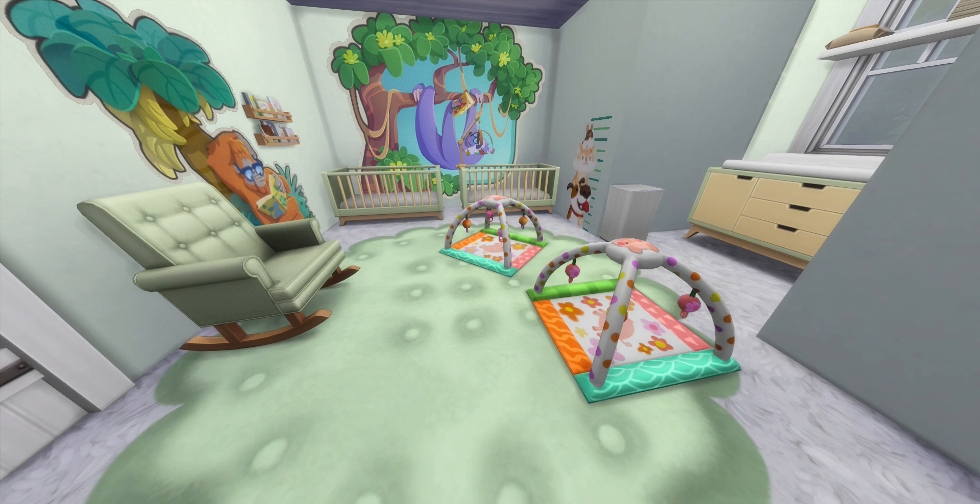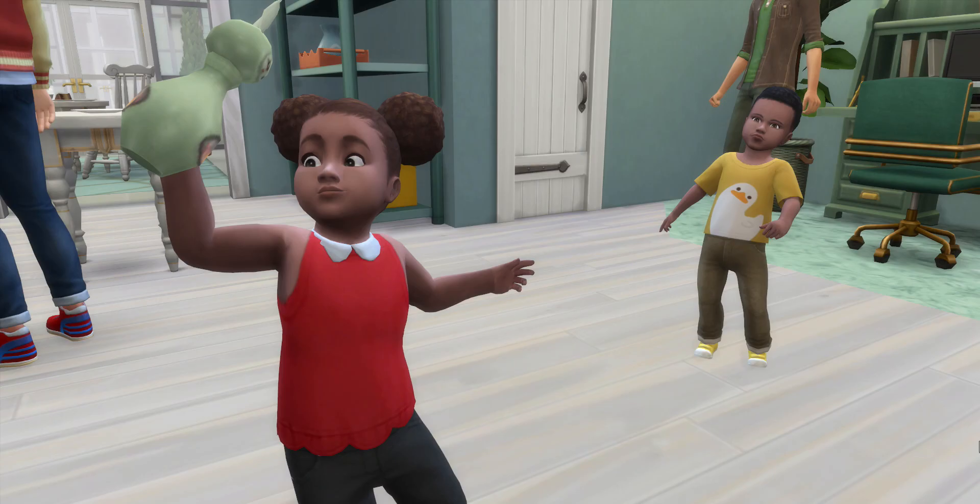We're decorating two nurseries in this video. Currently this is the room the twins are sharing — it's cute but it very much has mom style and fits the rest of the house. Now that they are toddlers and getting their own rooms, I want the rooms to more reflect their style. These are the toddlers: our generation 8 heir Hunter, and her twin brother Hayden, who just aged into toddlers and got makeovers.